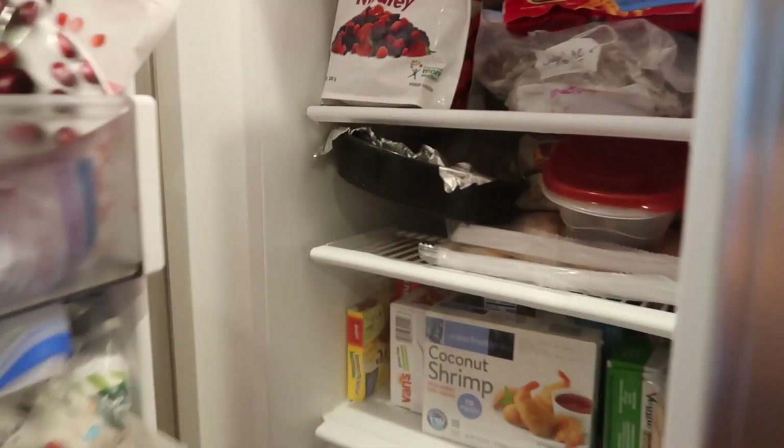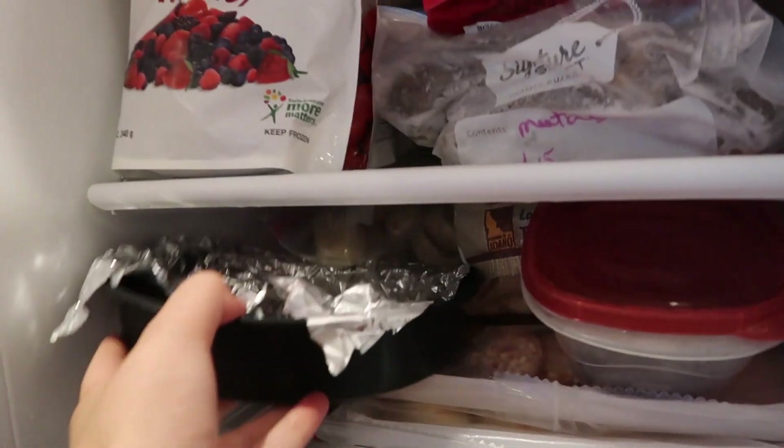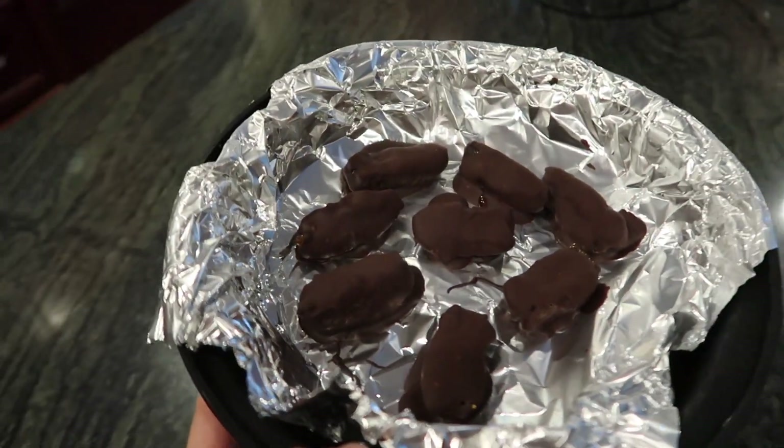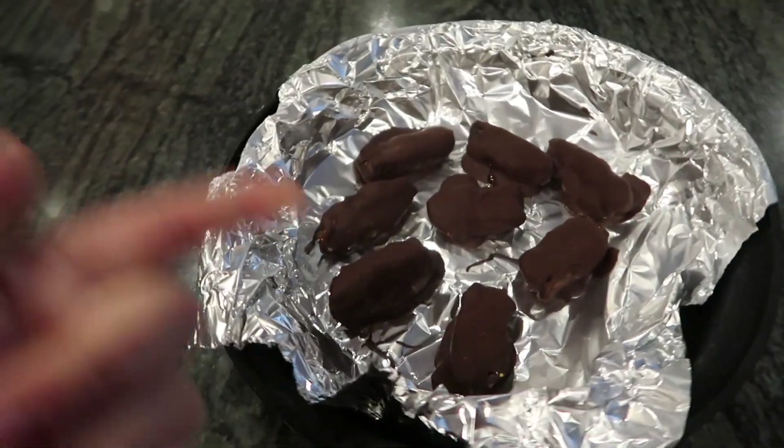Okay let us see — oh my gosh, look at those! Holy poop, they're done — so exciting! I think it's time to do a little taste test. I will say, when you eat these the chocolate will break if you don't put a thick enough layer on top, so just wanted to point that out.